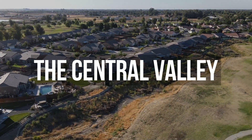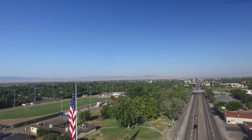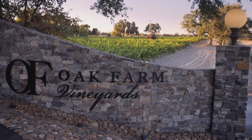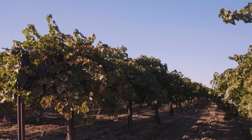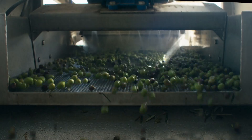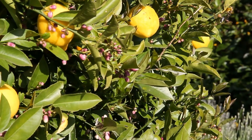Let's get one thing clear: the Central Valley is a powerhouse. Right in the heart of California, this is the most productive farming area in the U.S. Just about every inch is used for big-time agriculture. Think almonds, walnuts, pistachios, olives, cherries, and way more. If you're eating it, there's a good chance it grew here.